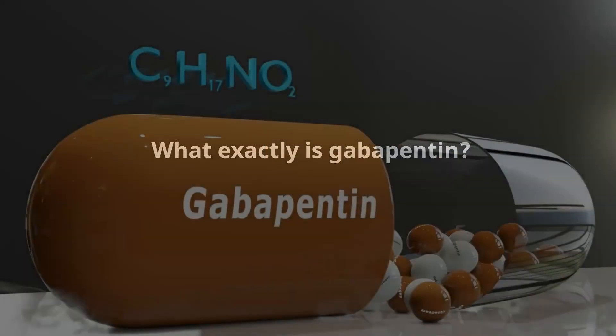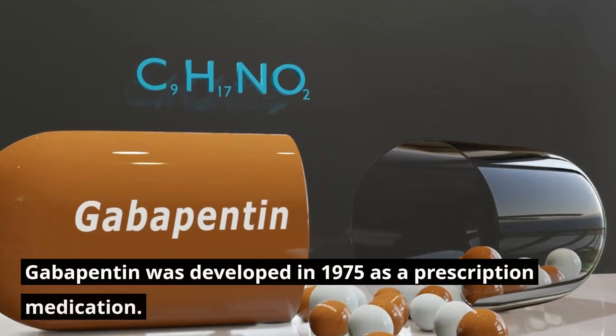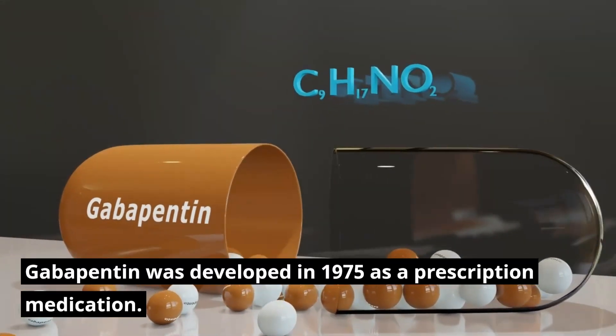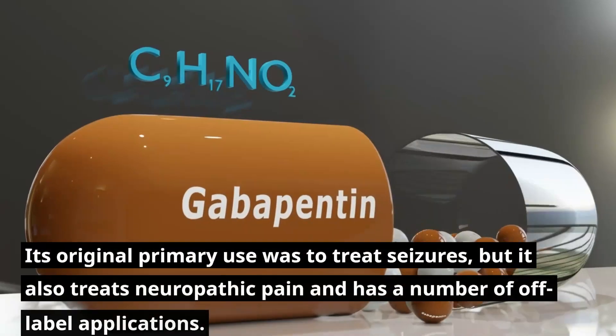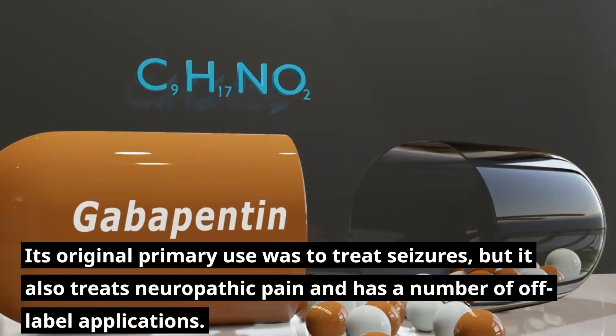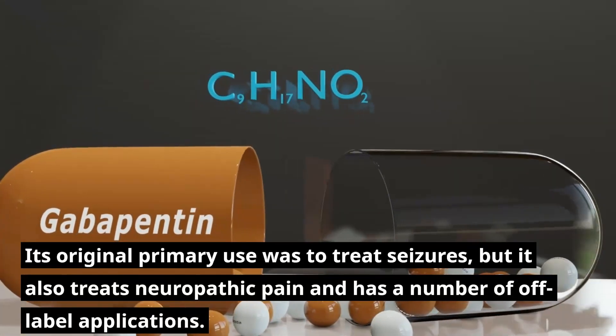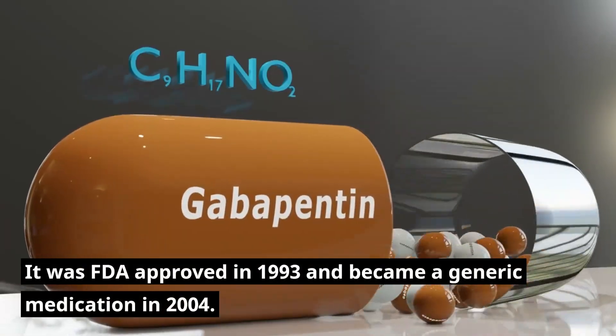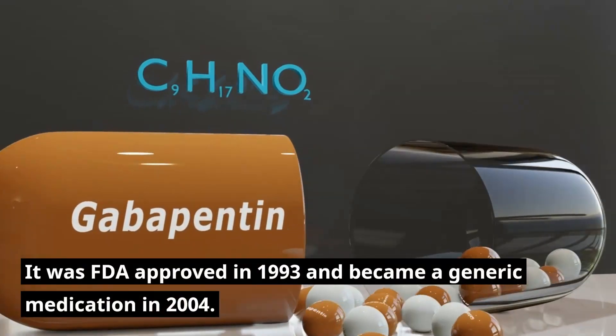What exactly is Gabapentin? Gabapentin was developed in 1975 as a prescription medication. Its original primary use was to treat seizures, but it also treats neuropathic pain and has a number of off-label applications. It was FDA-approved in 1993 and became a generic medication in 2004.